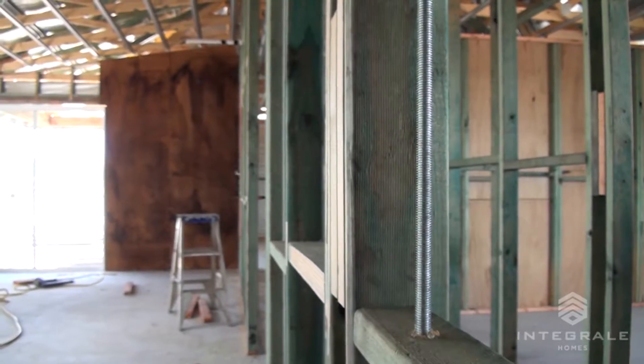We just check all the studs are straight, make sure all the top plates are straight, all the walls are plumb, and then she's ready for plaster.